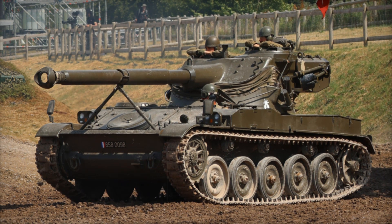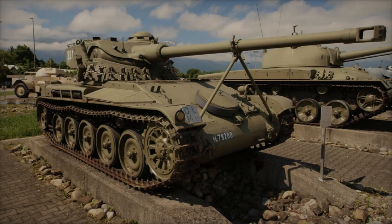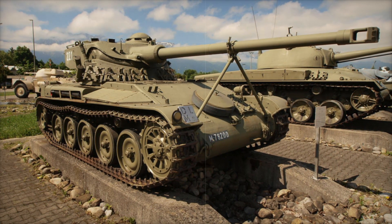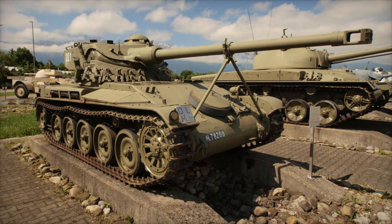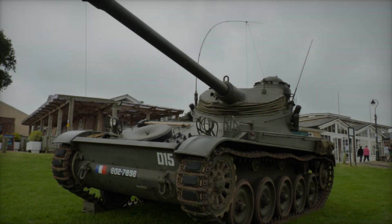With an operational range of 250 miles, the AMX-13 could cover vast distances, making it a valuable asset for any military operation. The tank's suspension system was based on a torsion bar, providing excellent cross-country mobility.